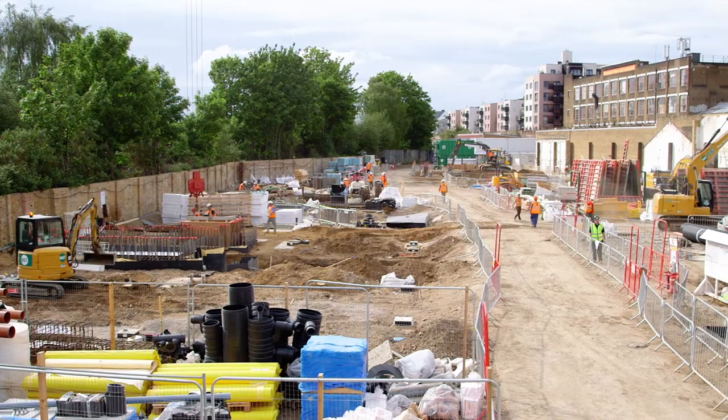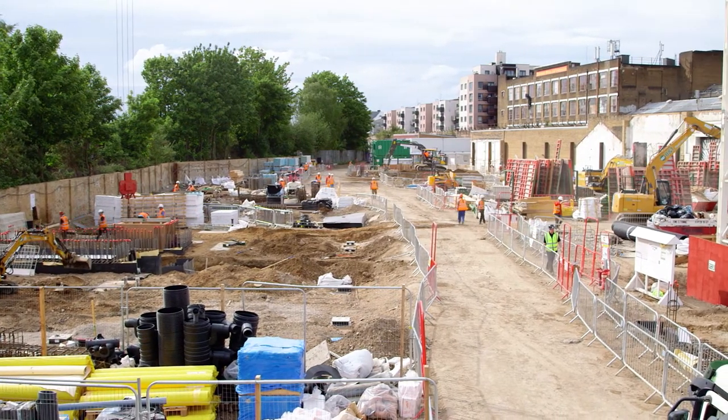With the piling now 100% complete and groundworks and structural frame being the main focus of operation, our main contractor now needs tower cranes to help load out concrete support decks and reinforce steel work.